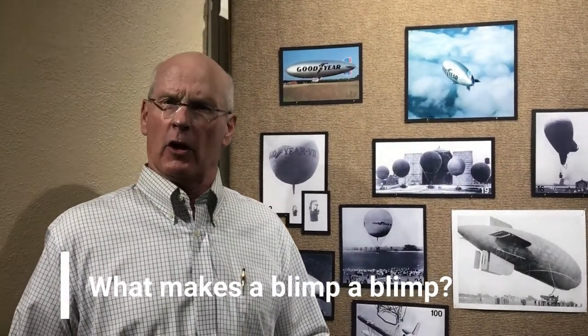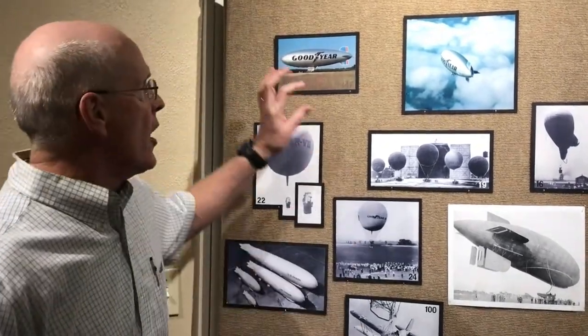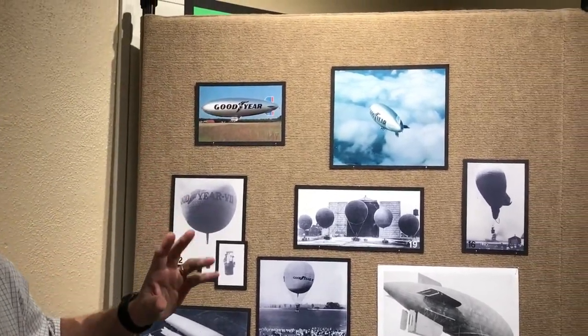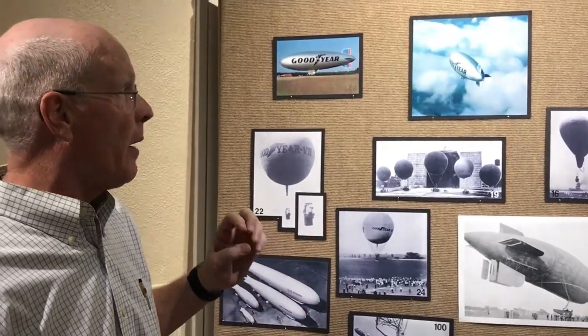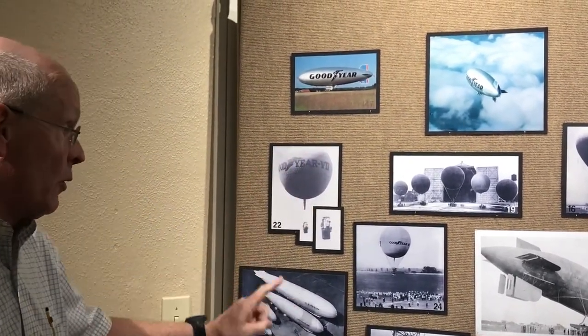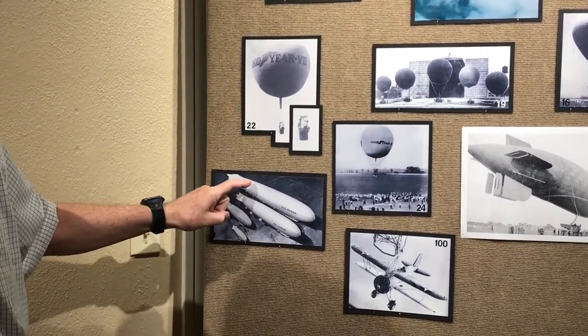I wanted to give you a little background on what a blimp is. A blimp is a non-rigid airship, and the gas inside the blimp is what gives it its shape, much like a balloon. So a blimp is like a big balloon, as opposed to other airships you might see which are bigger — zeppelins or dirigibles — and those have an internal frame.